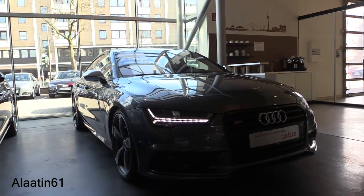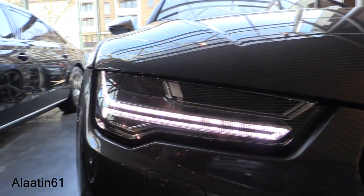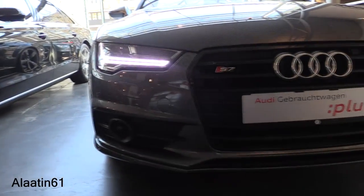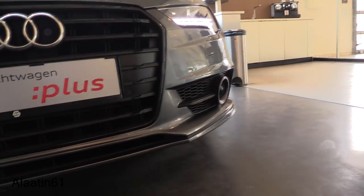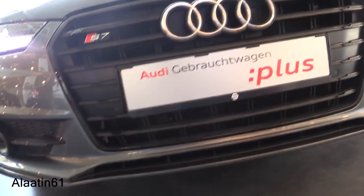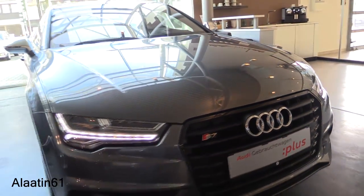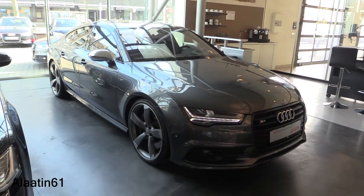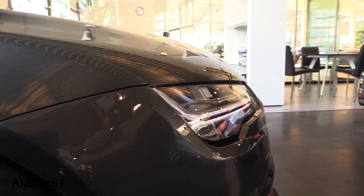New daytime running lights with matrix LED headlights and automatic high beam. The blacked-out grille looks beautiful. There's also a camera built into the logo.